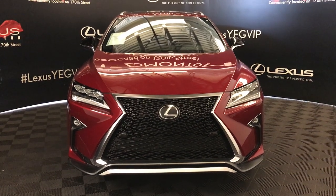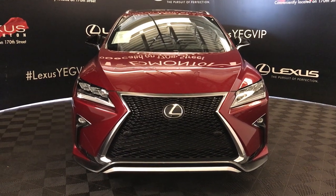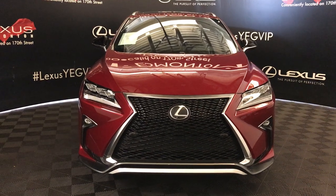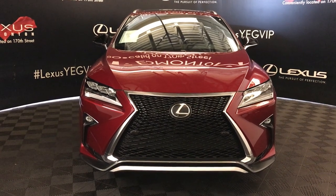We're looking at a pre-owned Lexus certified 2017 Lexus RX 350. It's Matador Red Mica exterior, black interior with F Sport leather seating, 8-speed automatic, 3.5 liter V6 cylinder engine. It's all-wheel drive and we're looking at the F Sport Series 2 package.